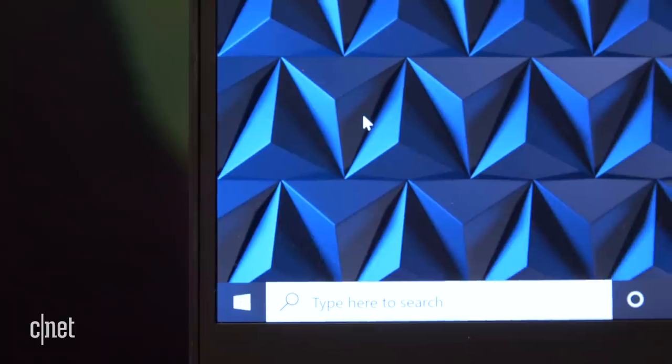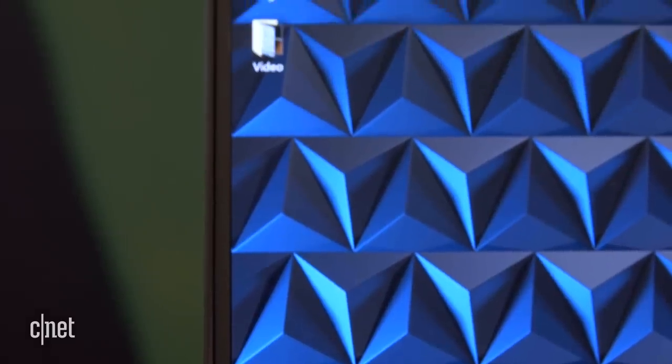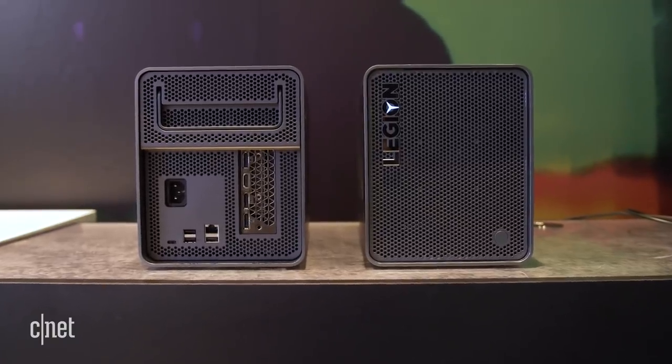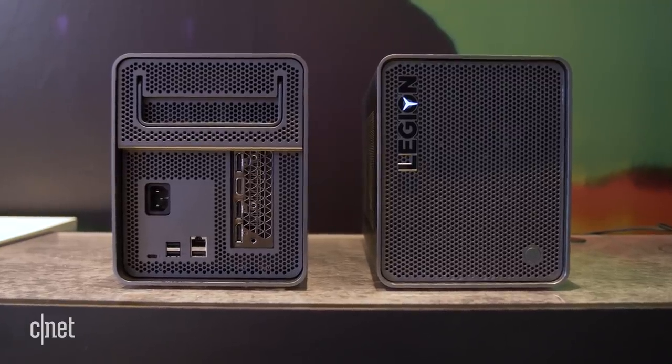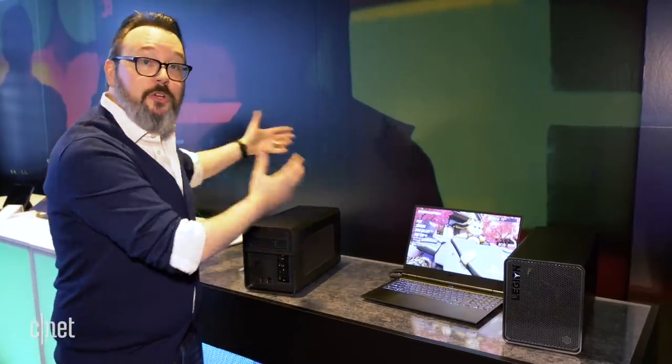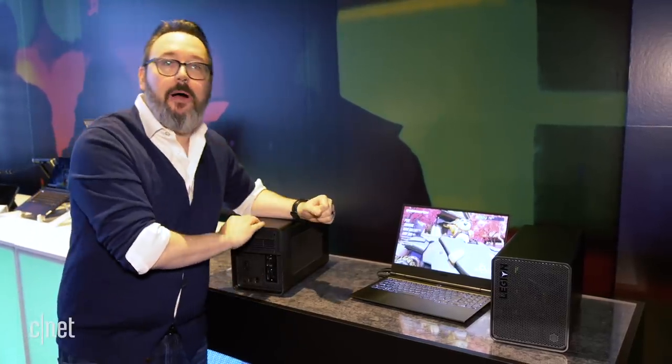The Legion 740S is going to start at $1,099. If you want the 4K screen, that's going to cost more. The external box called the Boost Station is $250. And of course, you have to supply your own graphics card — whether it's one you already have sitting around or you go out and buy a new one; I'm sure they'll be happy to sell you a bundle.